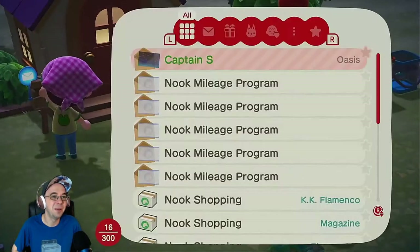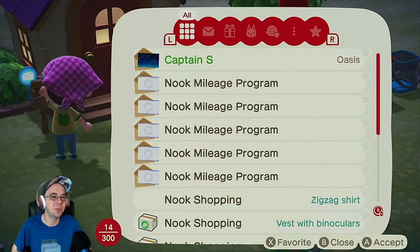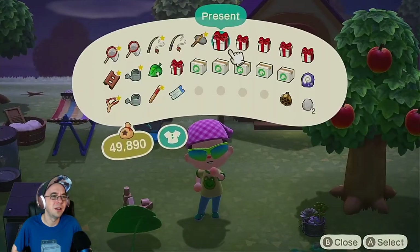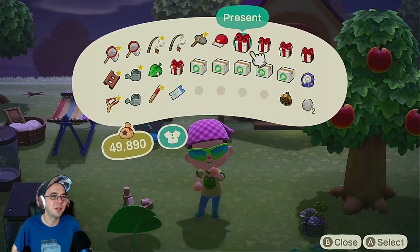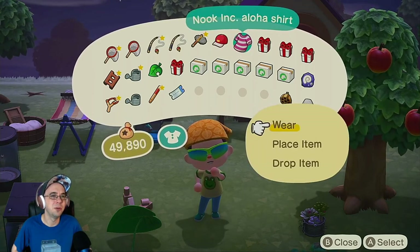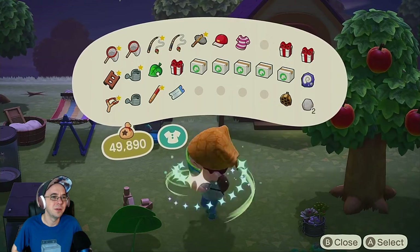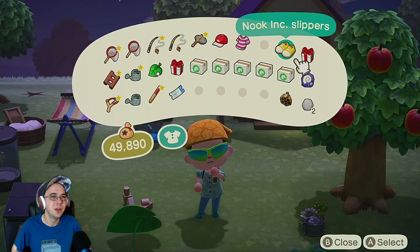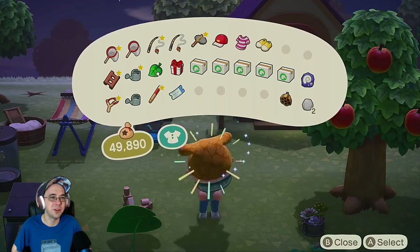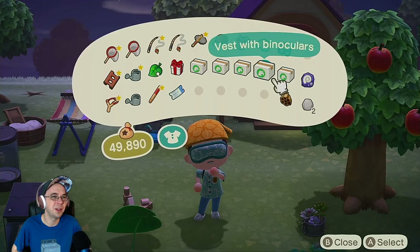I do not want to chop my mailbox down. Magazine, zigzag shirt, vest with binoculars, mesh cap — I don't know where I'm going to put all this stuff. Got Nook bandana — let's wear it. I don't like it quite as much. This one's like the shirt Tom Nook wears. Got a knapsack, slippers, an eye mask — it's like a cyclops thing. We'll go with that for now. Mesh cap, vest with binoculars, zigzag shirt — so much stuff.